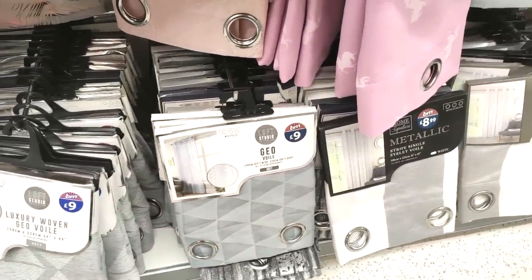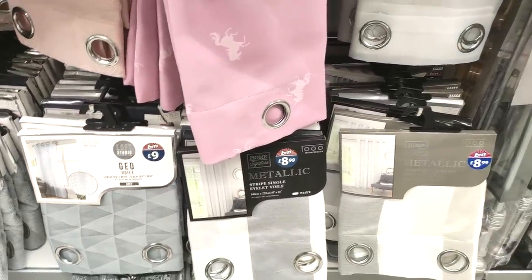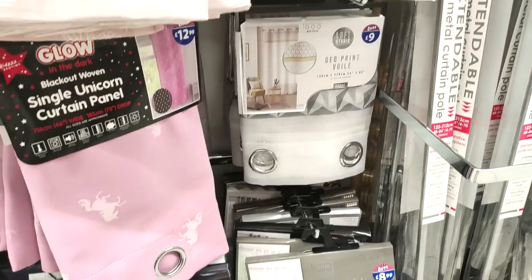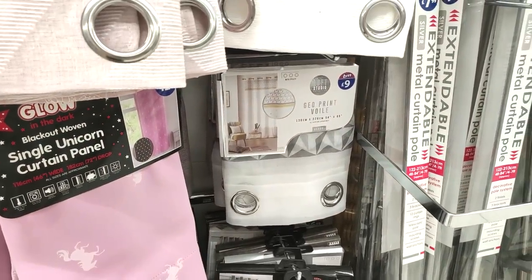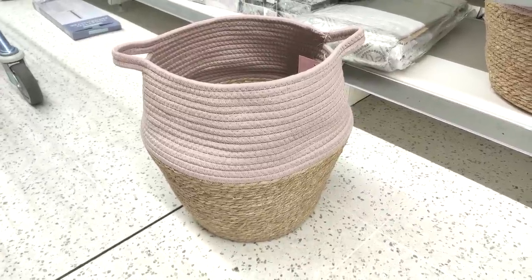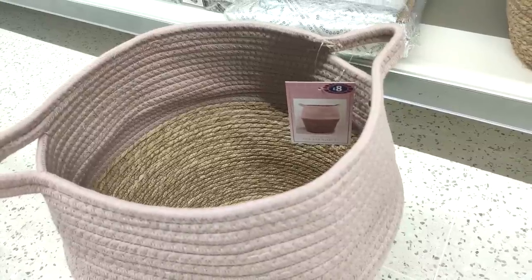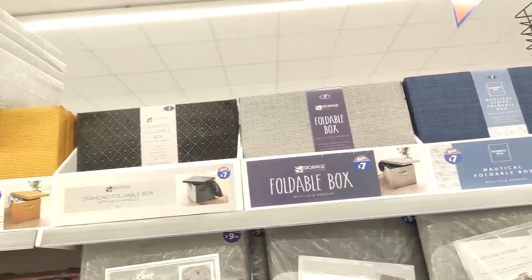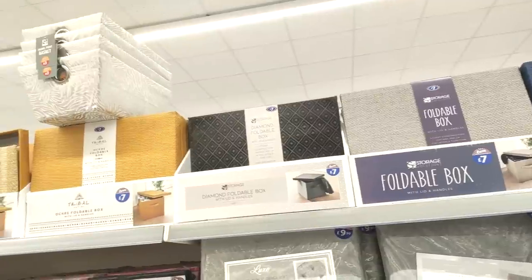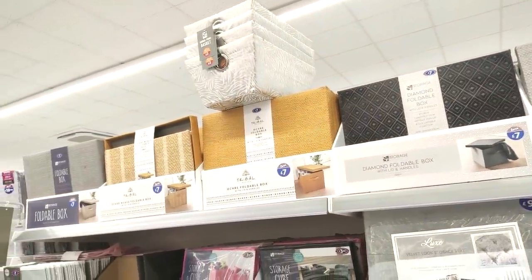The thinner curtains start from £9 — I love the geo print. I also liked the pink one with unicorns for a little girl's room, and the grey and mustard one for £9. Then I absolutely fell in love with this pale pink basket for only £8 — just perfect for blankets and toys.